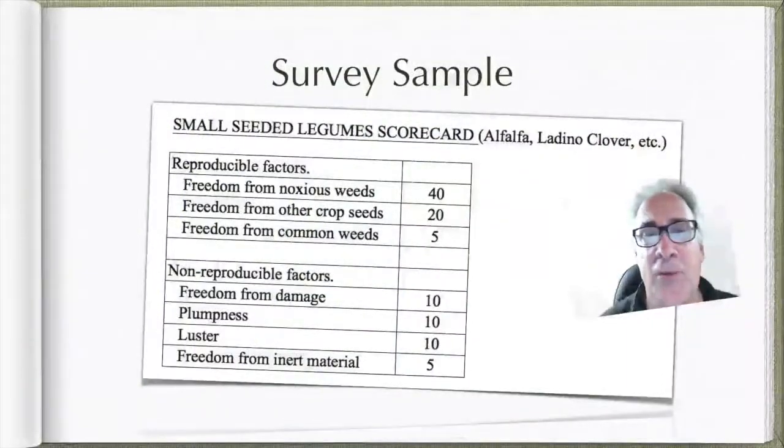The first thing we want to take a look at is what do you actually judge it on. There are really just two things you look for: reproducible factors versus non-reproducible factors. Those things that can be reproduced out in the field — like other seeds — are definitely going to be a bit of a nuisance, and in some cases can really cause problems out in the field.